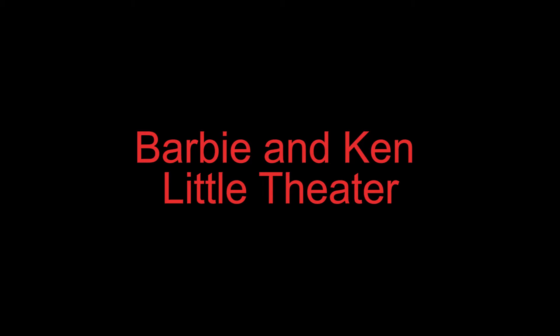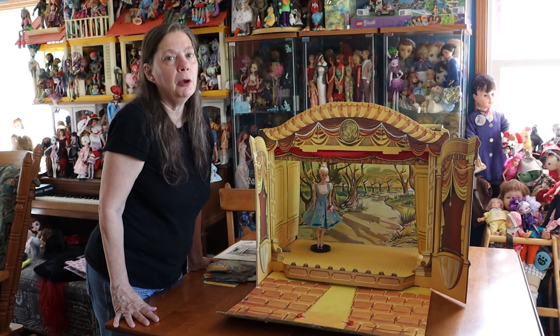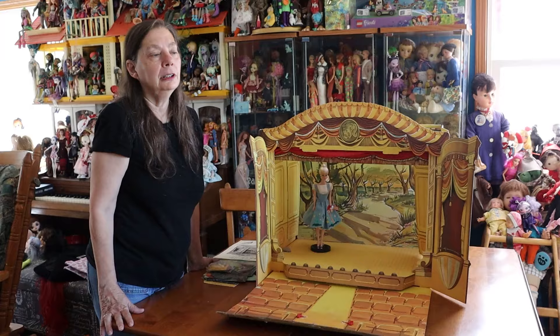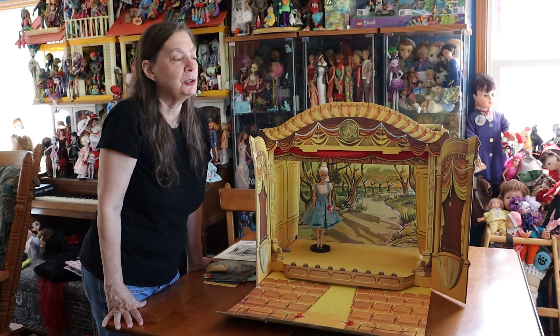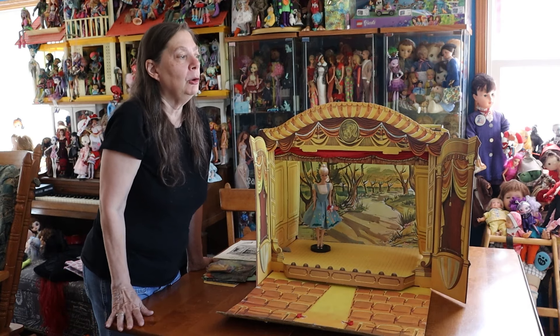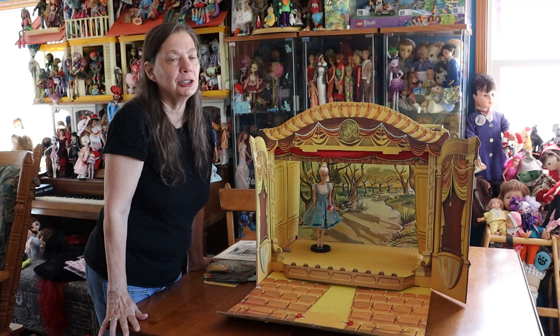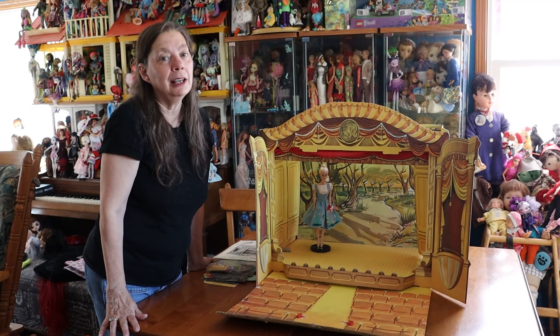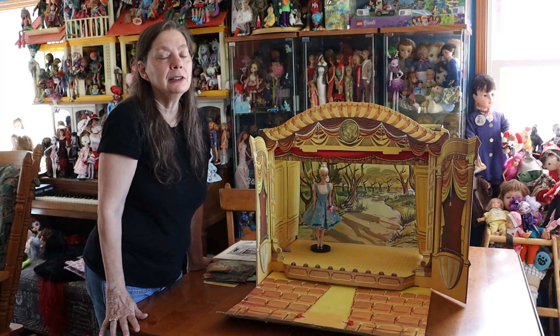Hi everybody. I'm Barbie0913 and here's a little showcase of an item that I actually received in the mail from someone who watches our channel. Thank you Sharon A. This is really great. I really appreciate this gift — this is so much fun. I do have one that I've carted around with me place after place that is not in very good condition, and your theater is really in nice condition, much better than mine. So thank you so much for sending it.